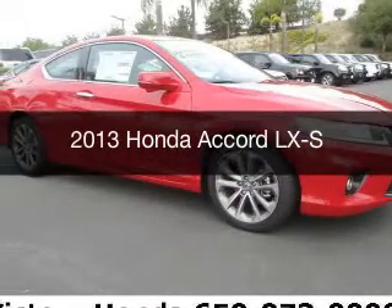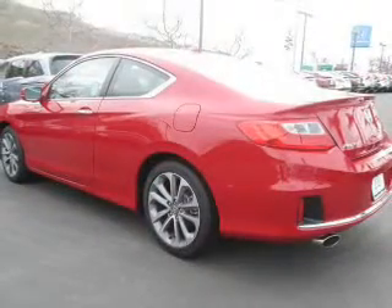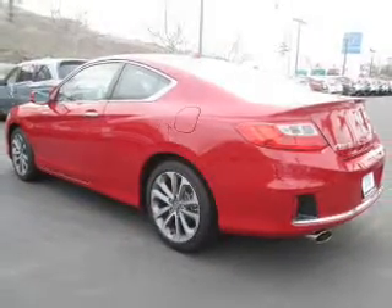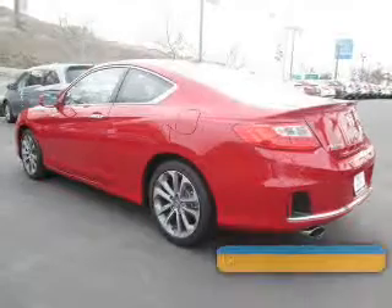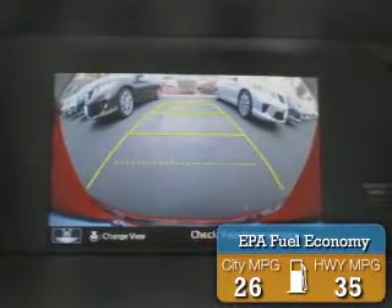This is a new 2013 Honda Accord, powered by front-wheel drive, a 2.4-liter four-cylinder engine, and a continuously variable transmission. Great fuel efficiency saves you money by requiring fewer trips to the gas station.